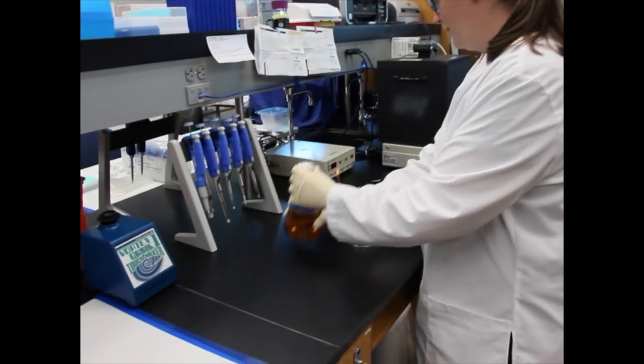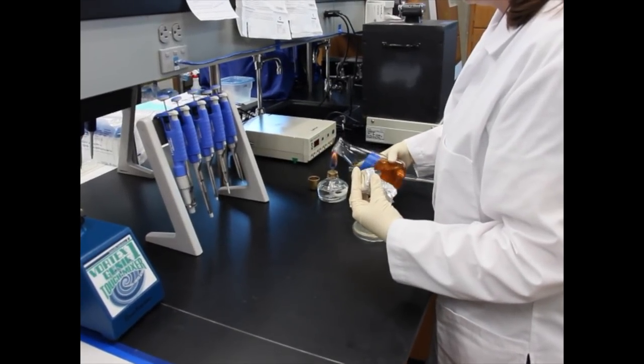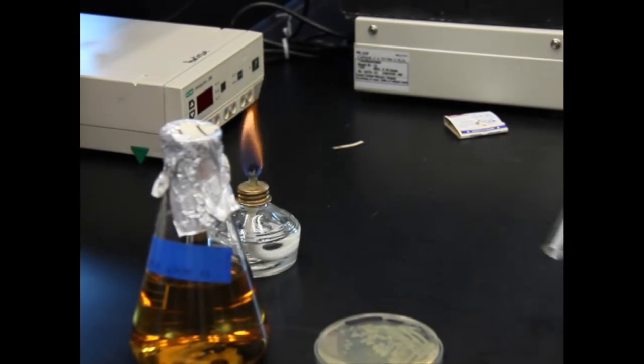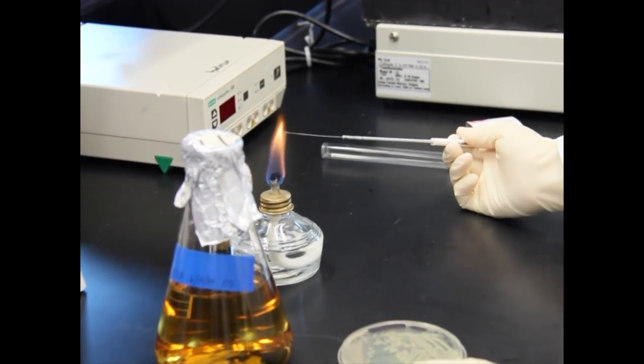It can destroy the cancer cell. As for the actual medical marijuana, we haven't started using it. What we're using is model compounds that are similar chemically to the components we are looking for in cannabis. Right now we're using those model compounds to screen the cells. We are not using marijuana itself.